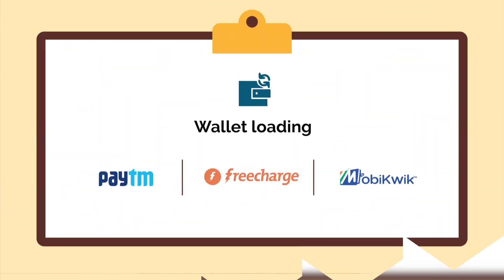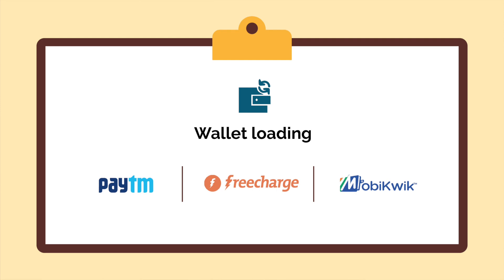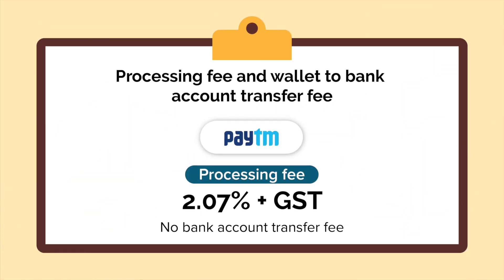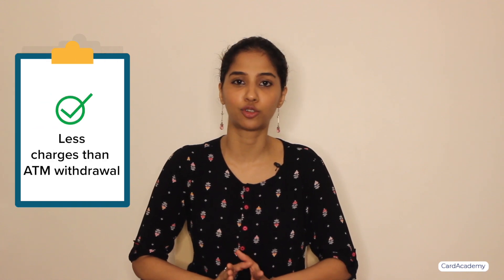Now let's discuss another way. The next method would be through wallet loading. You can transfer money to e-wallets like Paytm, Mobyquick, Freecharge, etc. The processing fee can be from 2-3%. In the case of Paytm, they charge 2.07% plus GST on every transaction from your credit card to your Paytm wallet. For example, if you transfer Rs.5,000 from your credit card to your Paytm wallet, you have to pay an extra amount of Rs.103.5, which is 2.07%. The advantage is that the transfer is instant and easy, and charges are less than ATM withdrawal charges.